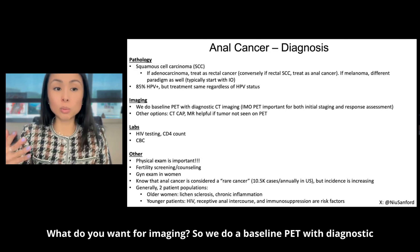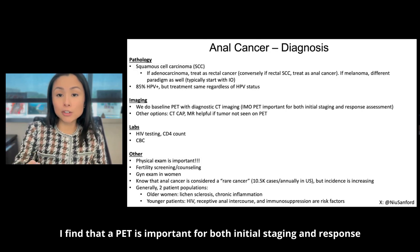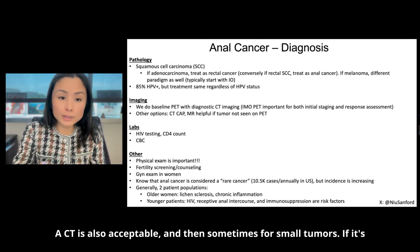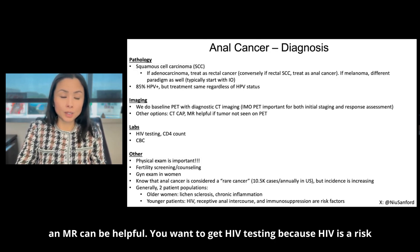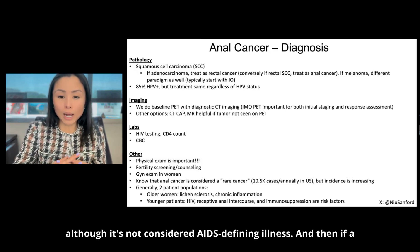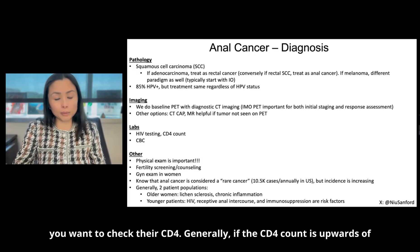For imaging, we do a baseline PET with diagnostic CT. A PET is important for both initial staging and response assessment. A CT is also acceptable, and sometimes for small tumors if it's not well seen on the PET, an MRI can be helpful. You want to get HIV testing because HIV is a risk factor for anal cancer, although it's not considered an AIDS-defining illness. If a patient is HIV positive, you want to check their CD4.